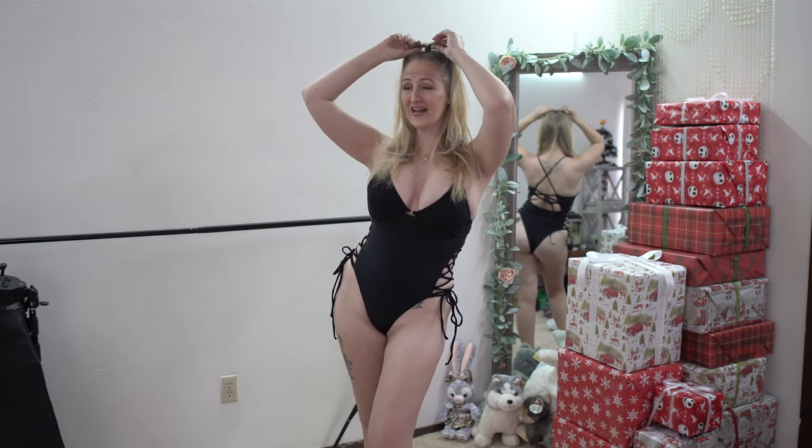So this is a little tight. I probably won't wear it, but — what does everyone think? I want everyone's opinions. What do we think about this one?